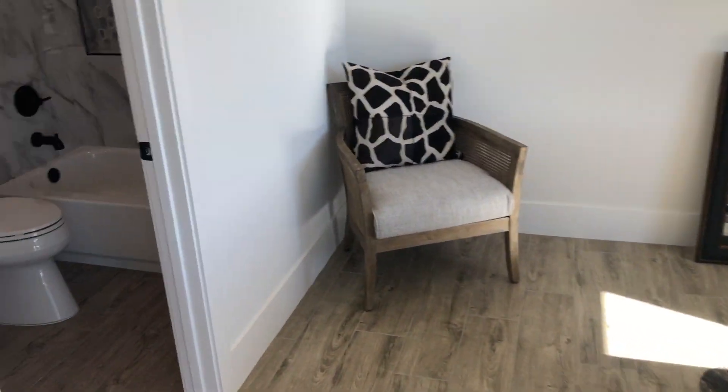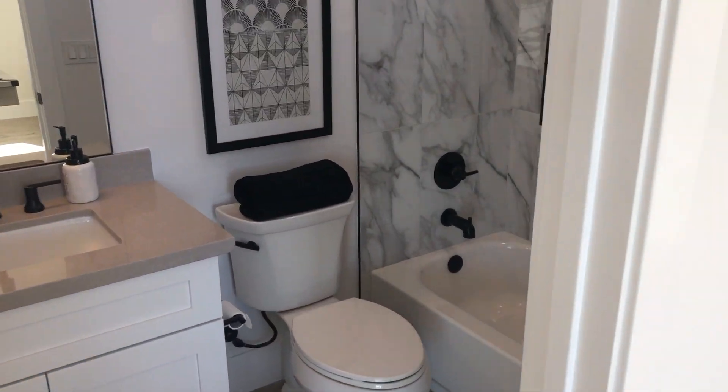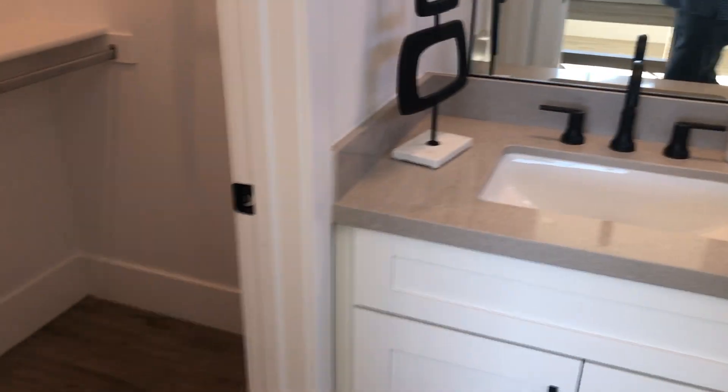Guest bedroom 3 does have a walk-in closet and its own en-suite bathroom. The dimensions of this room are 13 by 16.